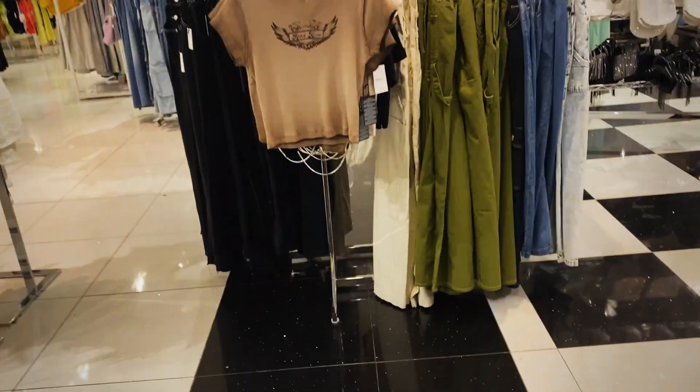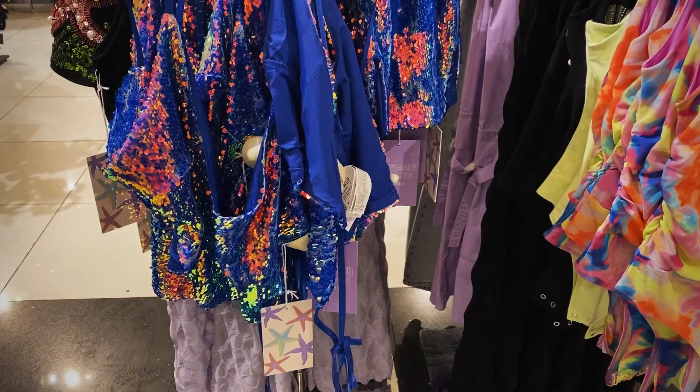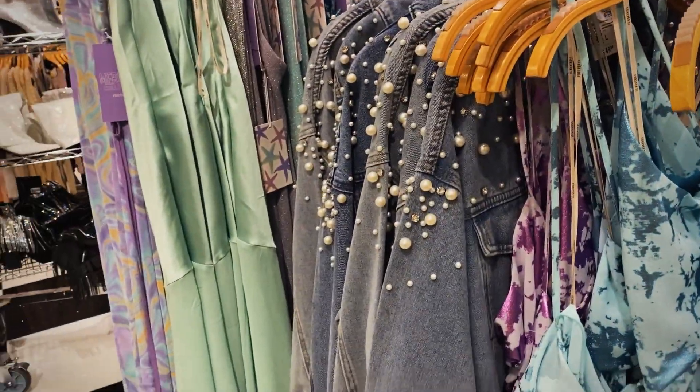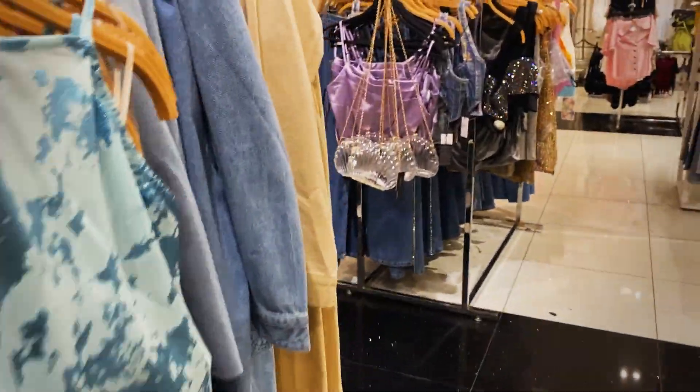Definitely festi fashion, bro. They have a hair floss here too! I don't get this mermaid collection, but I dig it.